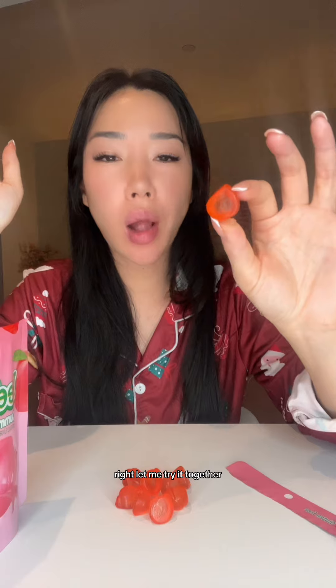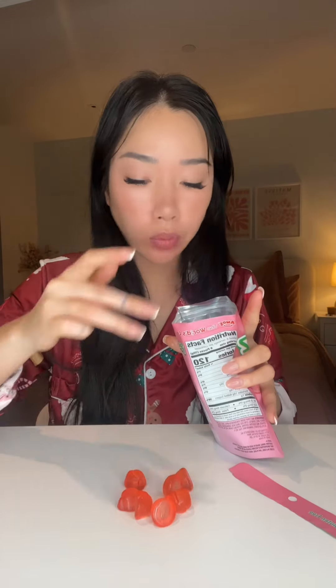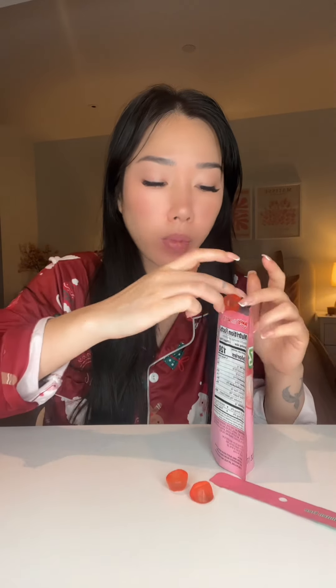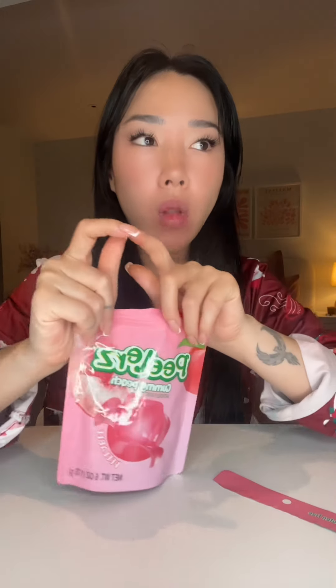Let me try it together. That's delicious. I want the other ones now — I'm saving it. The flavor of this... that's the best tasting peach sweet I've tasted. That is delicious.